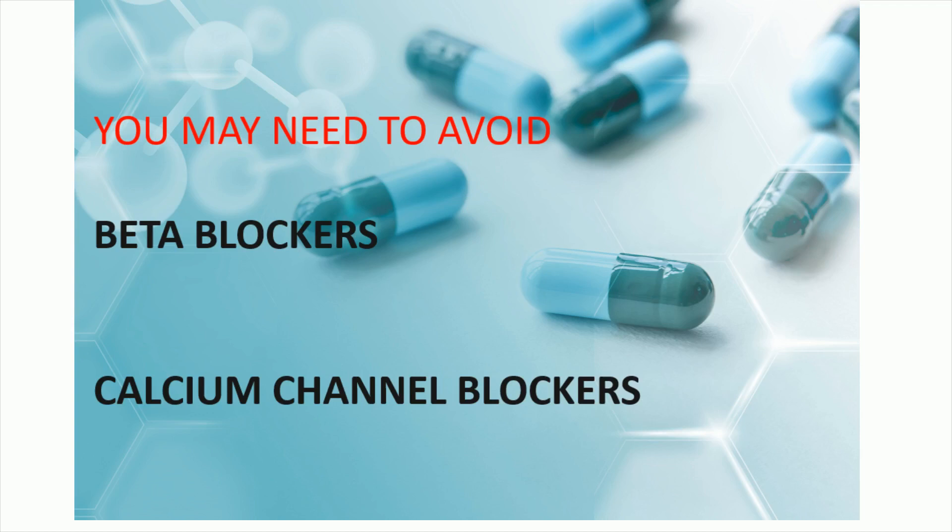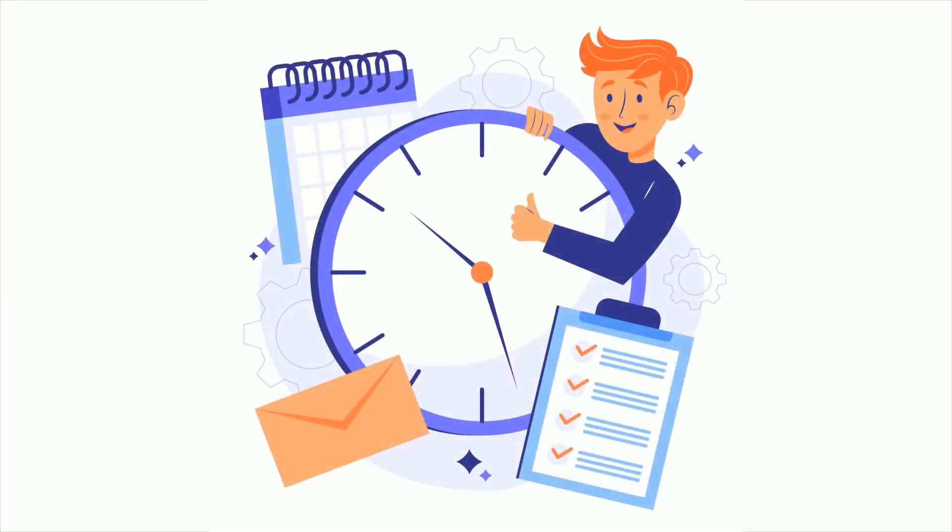Calcium channel blockers like verapamil or diltiazem should also be stopped two to three days prior. Take your other medications as scheduled.